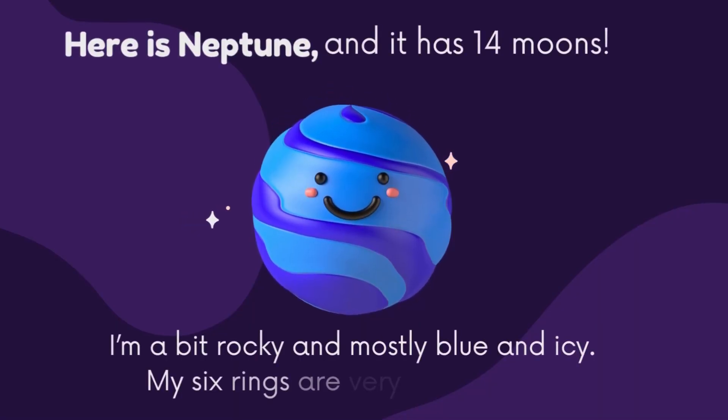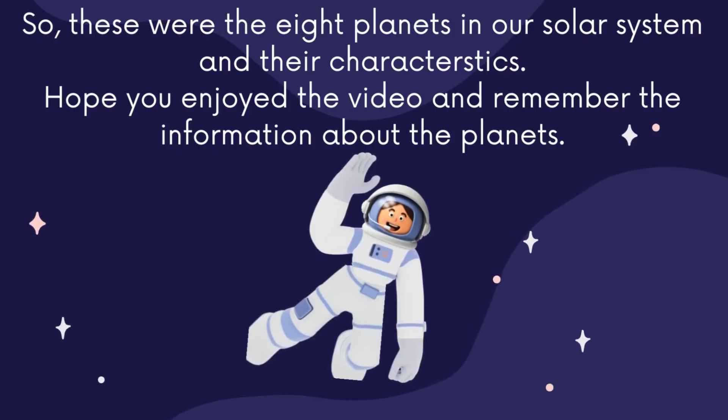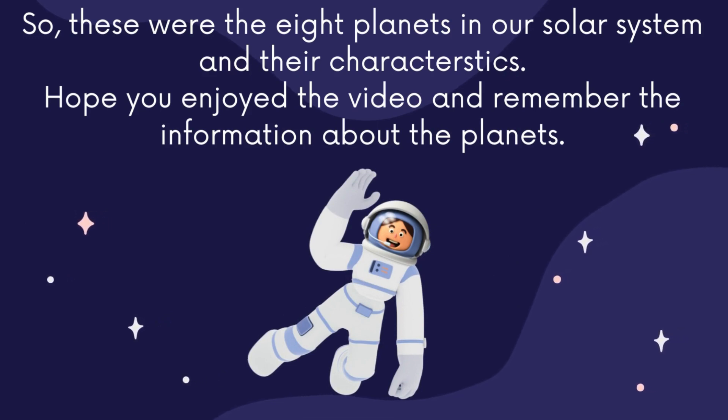Here is Neptune and it has 14 moons. I am a bit rocky and mostly blue and icy. My six rings are very hard to see. So these were the eight planets in our solar system and their characteristics. Hope you enjoyed the video and remember the information about the planets.